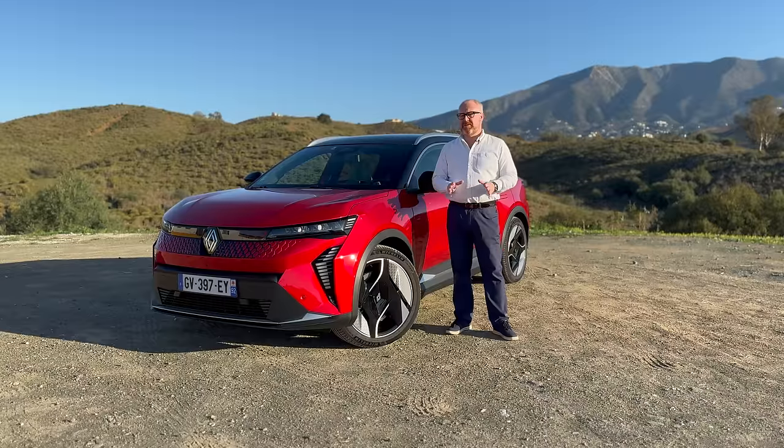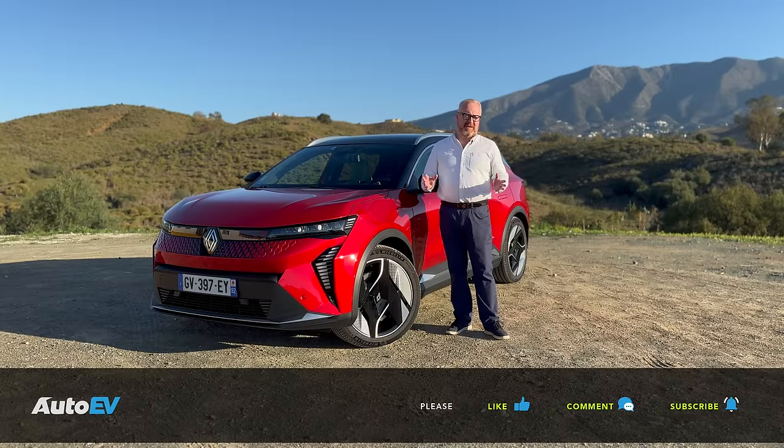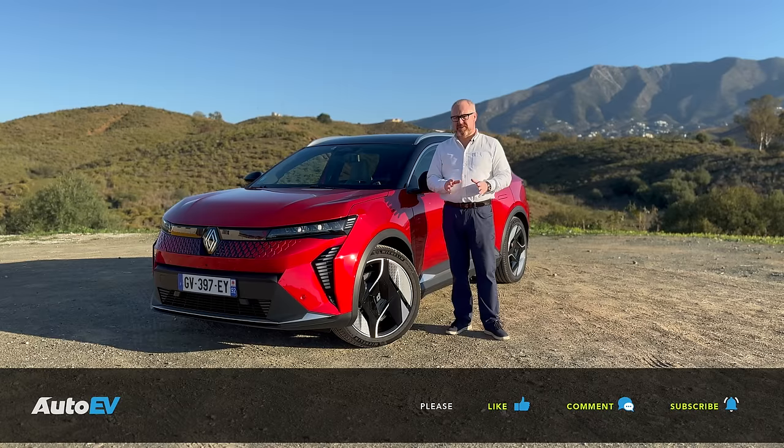Before we go into this week's road test review of the new Renault Scenic, please make sure you are subscribed to the Auto EV channel, and press the little bell button below so you get notified when our next video goes live. Once you've watched it, if you enjoy it, give it a thumbs up, and leave your comments below — let me know your thoughts on the cars we review, such as Renault's new Scenic, and on the Auto EV channel as a whole.